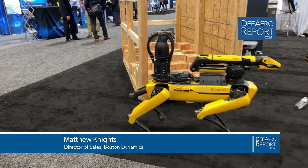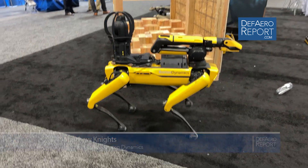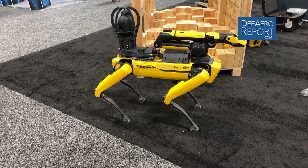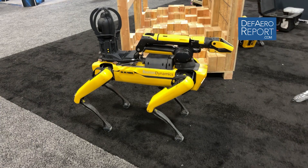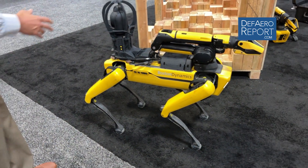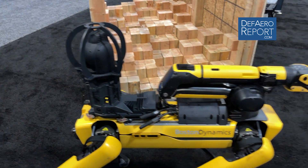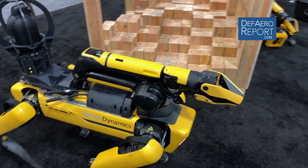This is our quadruped robot. It's designed to navigate unstructured, difficult terrain. It can mount up to 30 pounds on the back of the robot. This robot's kitted out with a 360 camera, pan-tilt-zoom, thermal camera, along with a full manipulation arm.